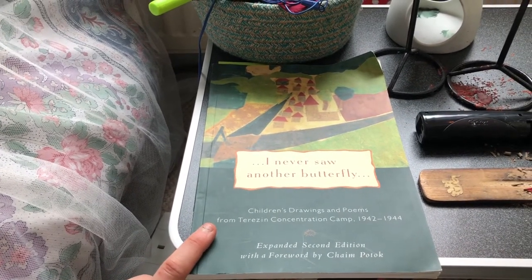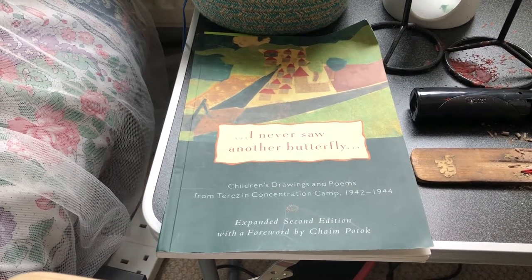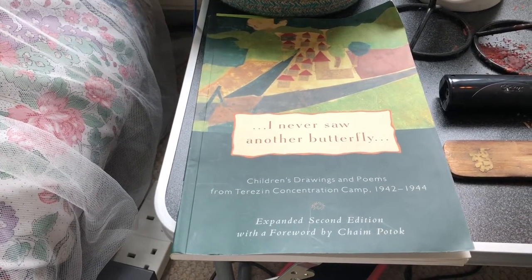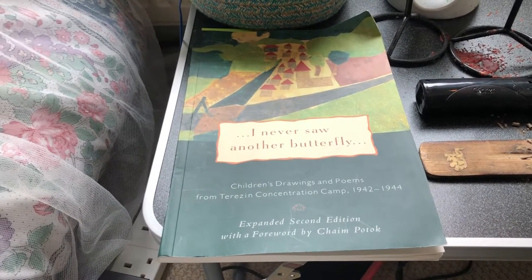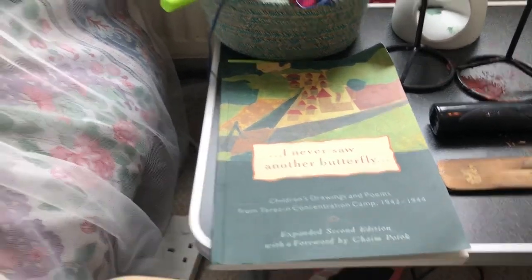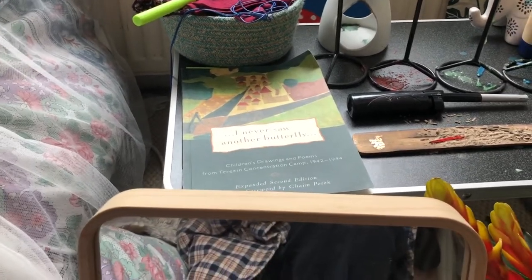Especially around this time since it's Yom HaShoah, which is the Jewish Memorial Day of the Holocaust — I probably pronounced that wrong because I'm not very good at speaking Hebrew. There's this woman in a specific camp who used to teach the children drawing — basically art therapy to help them cope with the unbelievably difficult situation they were going through. She did that with them, and this book has some of those drawings. I think it really reflects these children's mental state and what they were going through. It's quite interesting and quite difficult to read.